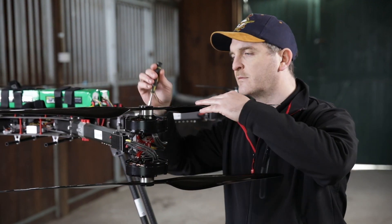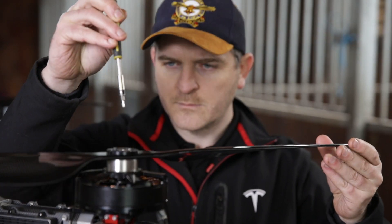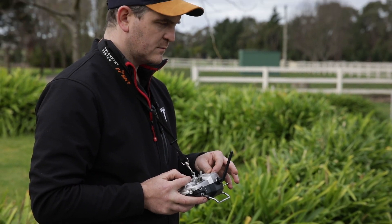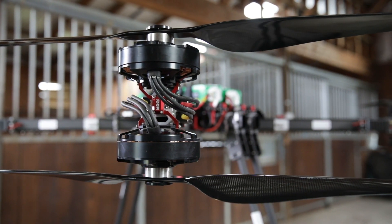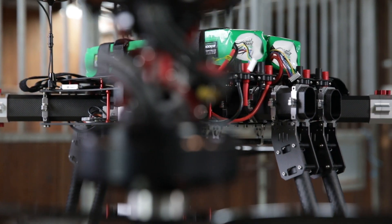This particular drone has been put together by a gentleman by the name of Ken King, who developed it in Melbourne. There really isn't anything like this anywhere else in the world that can lift a payload like this at this point in time. Australia is really leading this space 100%.